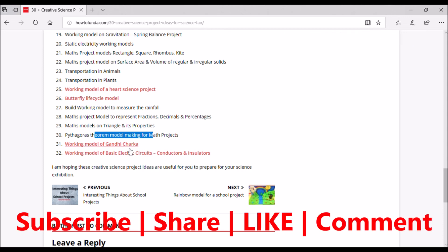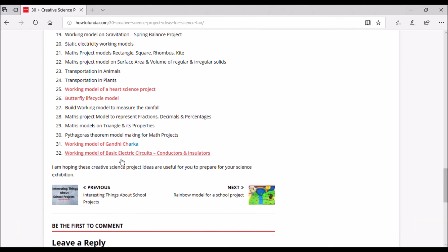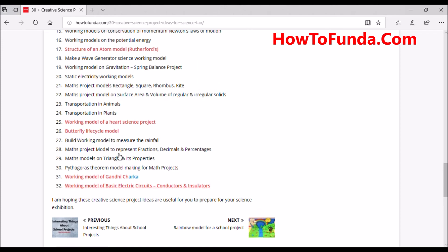The thirty-first project is the Ganji Chakra working model, which we have already implemented in our channel. The thirty-second is a working model for a basic electric circuit, conductors, and insulators — also already implemented in our channel. You can refer to it by clicking the link provided.